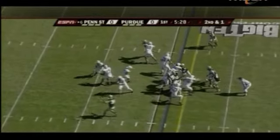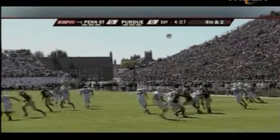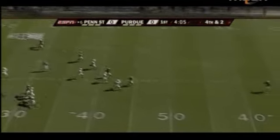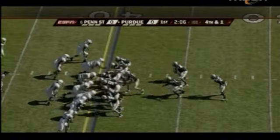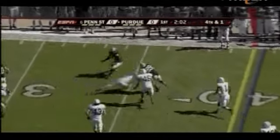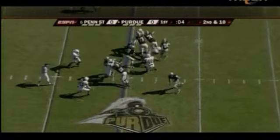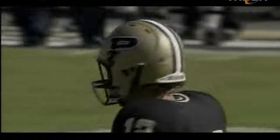Penn State's early season success included some big offensive first quarters, but not against Purdue. When the Boilermakers started to win the early battle for field position, the Nittany Lions defense stepped up. Late in the quarter, Purdue started to mount a drive that would get them as far as the Penn State 23, but Drew Astorino and Aaron Maven made sure they wouldn't get any closer than that.